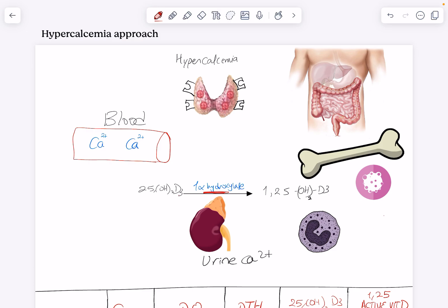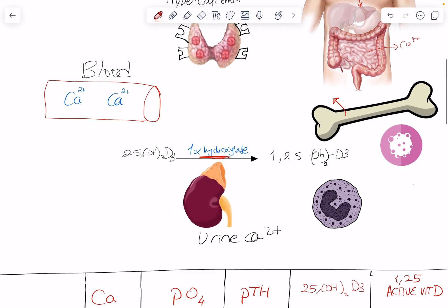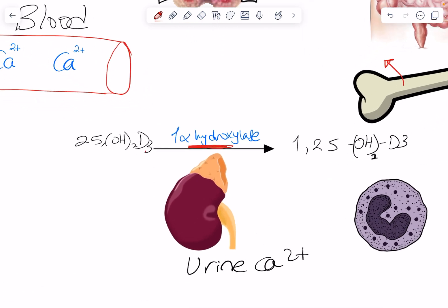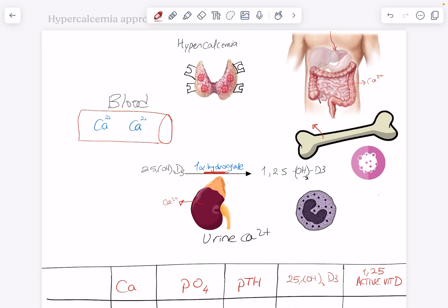There are really three ways by which your body can increase calcium in blood: either through increasing its absorption from the intestines — calcium coming through diet — or from the main storage area of calcium, which is bone resorption, or by reducing its excretion in the kidneys through reabsorption of calcium and decreasing its wasting in urine.